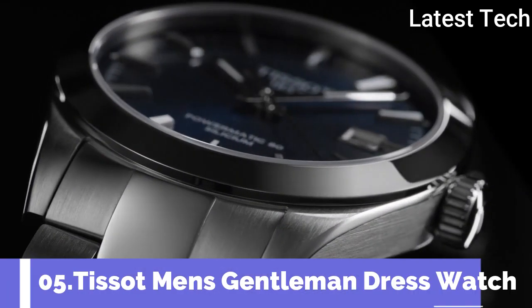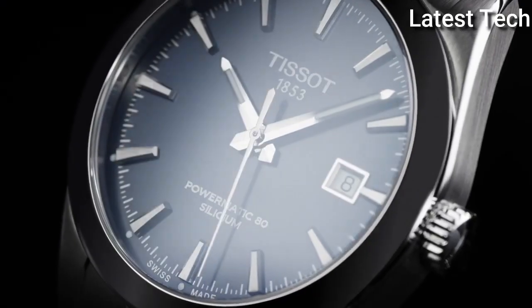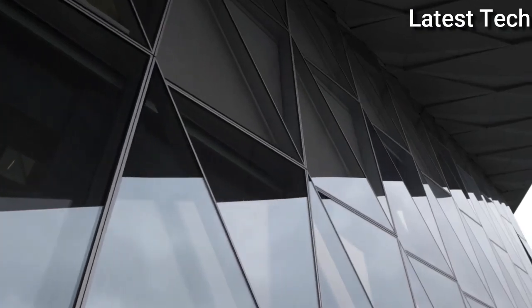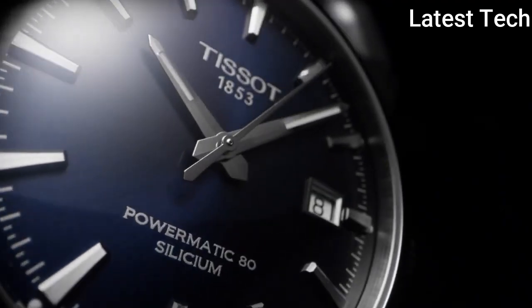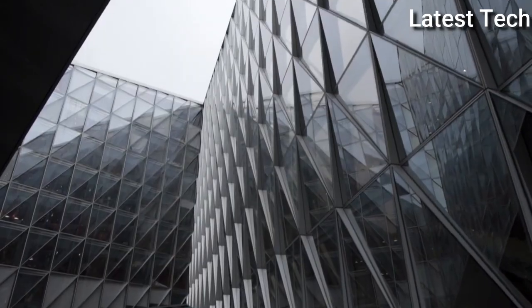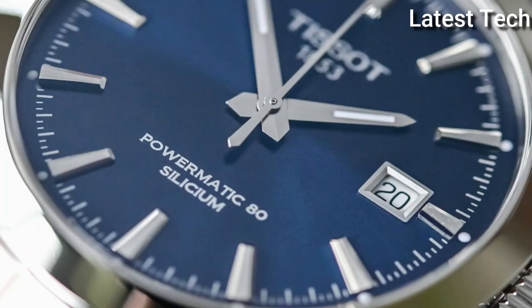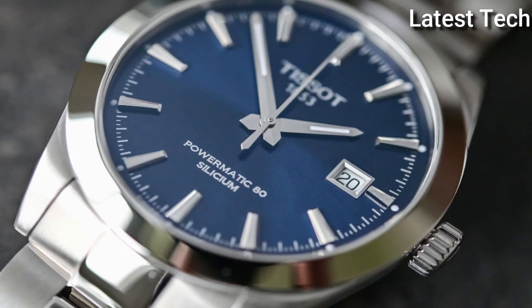Number 5: Tissot Men's Gentleman Stainless Steel Dress Watch. The Tissot Gentleman is a multi-purpose watch, both ergonomic and elegant in any circumstance. It is equally suitable for wearing in a business environment where conventional dress codes apply, as at the weekend when it adapts easily to leisure activities. As part of the life of a modern, active man, the Tissot Gentleman becomes the perfect companion for every day, every occasion, and every style.